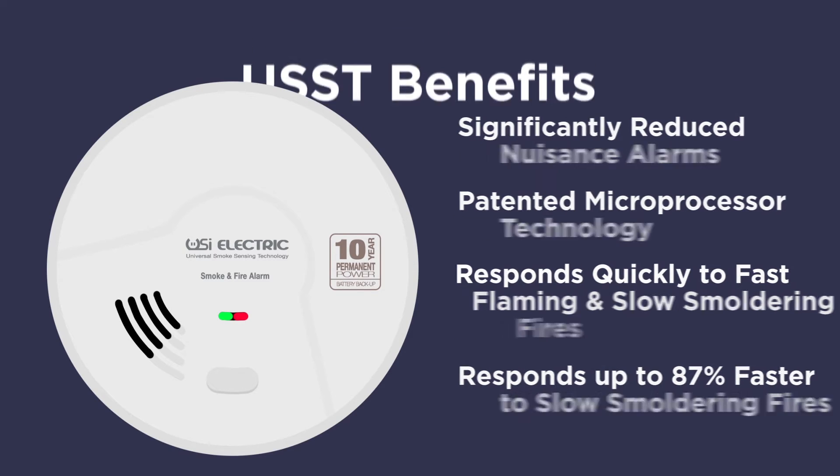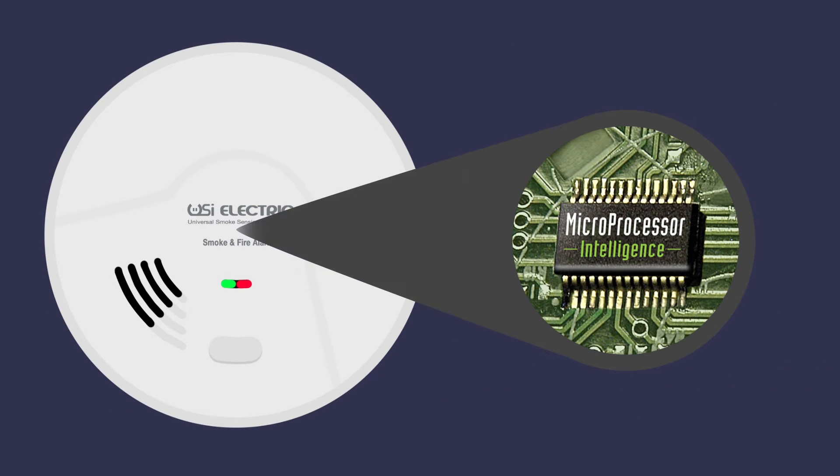By introducing a microprocessor into the smoke alarm, USST can detect smoke faster than any other alarm on the market.